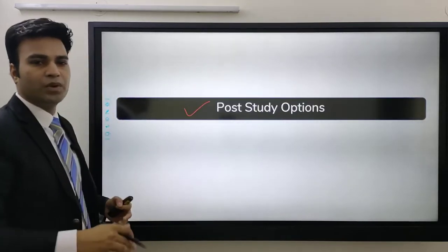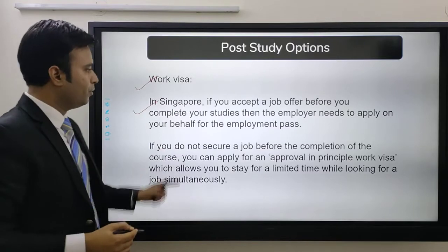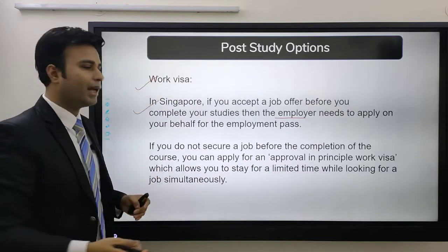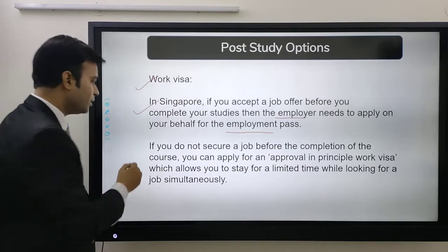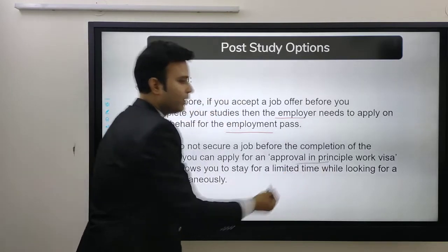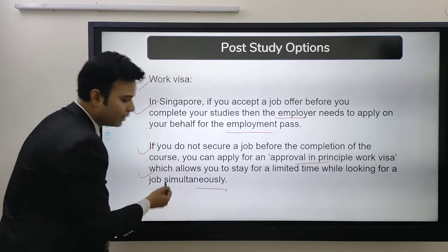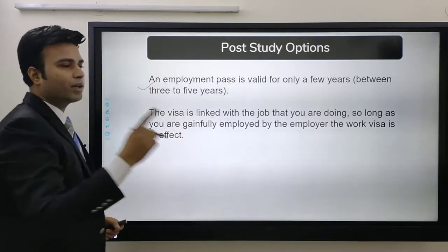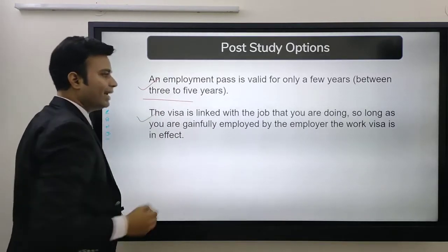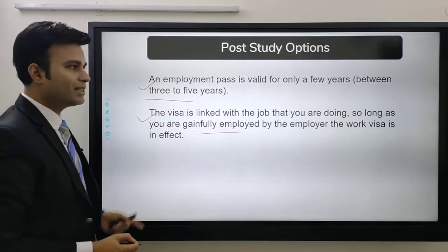What are the post-study options when you complete your course? You have the work visa. In Singapore, if you accept a job offer before you complete your studies, your employer will apply on your behalf for an employment pass. If you do not secure a job before completing your course, you can apply for an approval-in-principle work visa, which allows you to stay for a limited time while looking for a job. An employment pass is valid for about three to five years, and this visa is linked with your job — as long as you are gainfully employed by the employer, the work visa remains in effect.